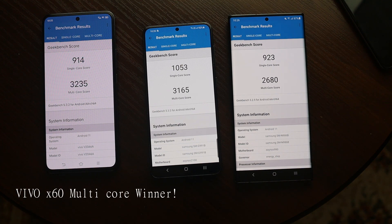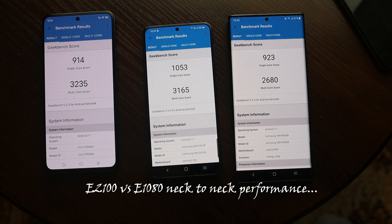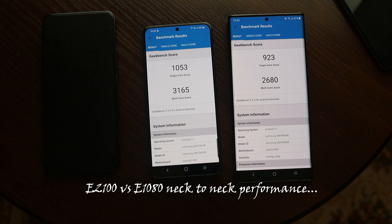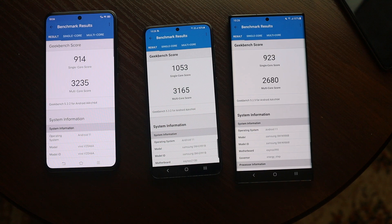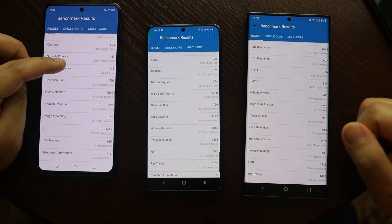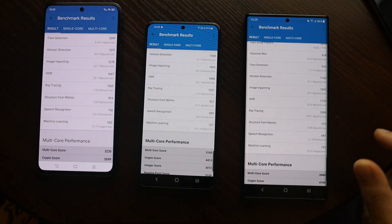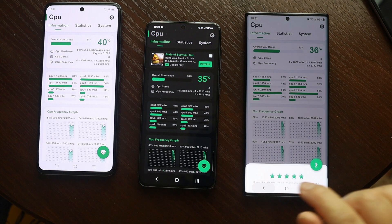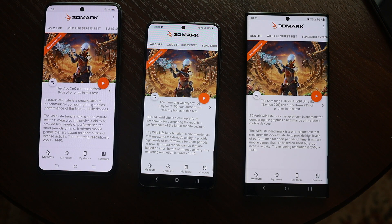Exynos 990 seems way behind in terms of multi-core scores. Both Exynos 2100 and 1080 score neck-to-neck; if you calculate the average score for both processors, the 2100 is the winner with a slightly higher Geekbench score. One thing to focus on here is machine learning — the machine learning score is quite impressive in the 2100 and 990. After this test, the CPU temperature is higher in Vivo phones than Samsung devices.